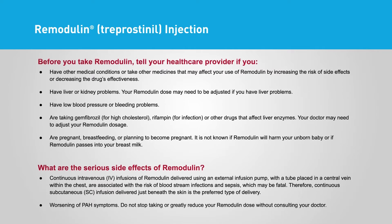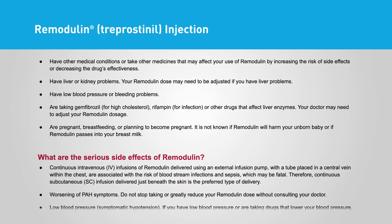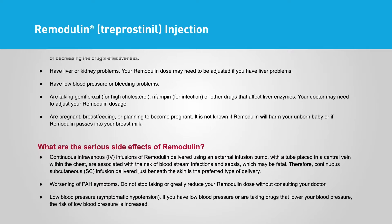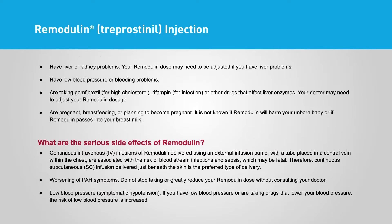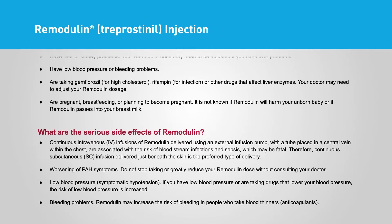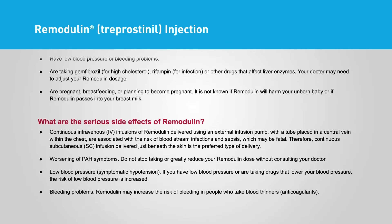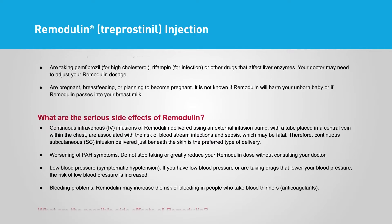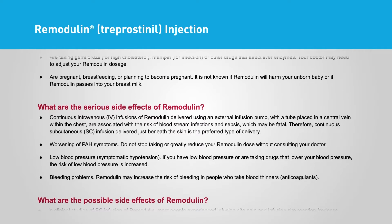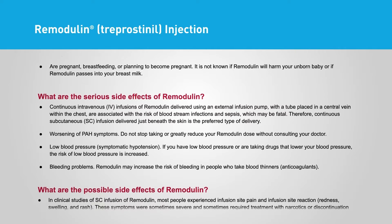Before you take Remodulin, tell your healthcare provider if you have other medical conditions or take other medicines that may affect your use of Remodulin by increasing the risk of side effects or decreasing the drug's effectiveness. Tell your provider if you have liver or kidney problems — your Remodulin dose may need to be adjusted if you have liver problems. Also tell your provider if you have low blood pressure or bleeding problems, are taking gemfibrozil for high cholesterol, rifampin for infection, or other drugs that affect liver enzymes, or if you are pregnant, breastfeeding, or planning to become pregnant. It is not known if Remodulin will harm your unborn baby or if Remodulin passes into your breast milk.